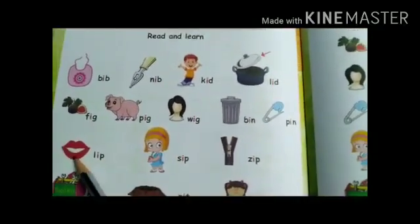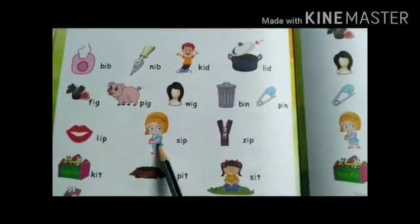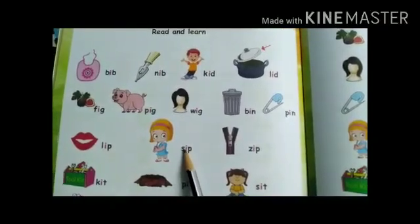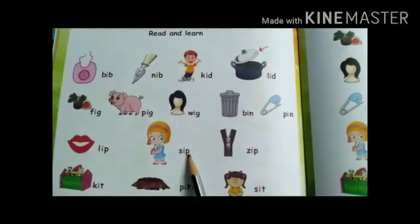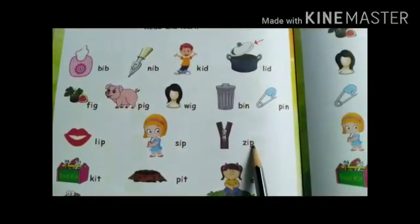Lip — this is the picture of lip: L-ip: lip. Sip: S-ip: sip. Now this is the picture of zip: Z-ip: zip.